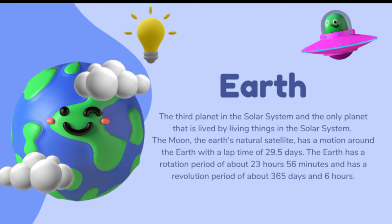Earth is the place where we are living right now. The third planet in the Solar System is Earth, and it is the only planet inhabited by living things. The Moon, Earth's natural satellite, orbits the Earth with a lap time of 29.5 days. The Earth has a rotation period of about 23 hours 56 minutes, but for our convenience we consider it as 24 hours. The Earth has a revolution period of 365 days and 6 hours, and is 150 million kilometers from the Sun. Earth is also called the blue planet because two-thirds of its surface is covered with water, making it look blue from outer space.